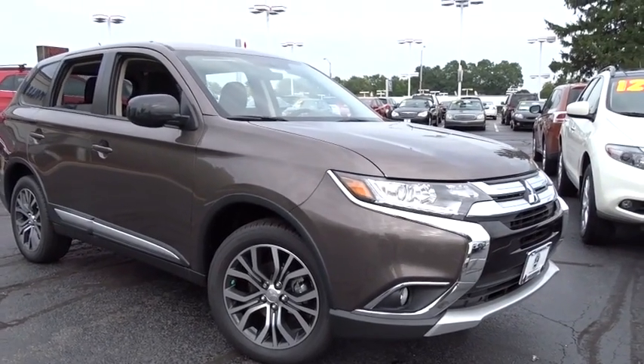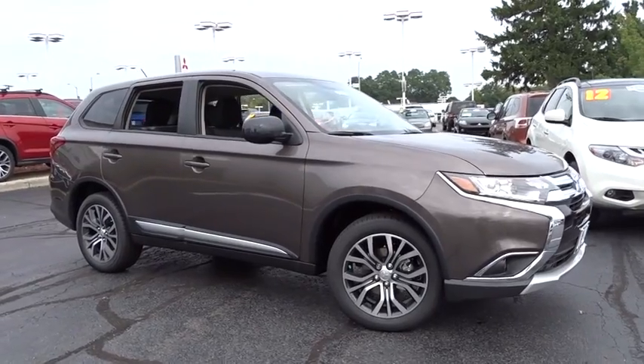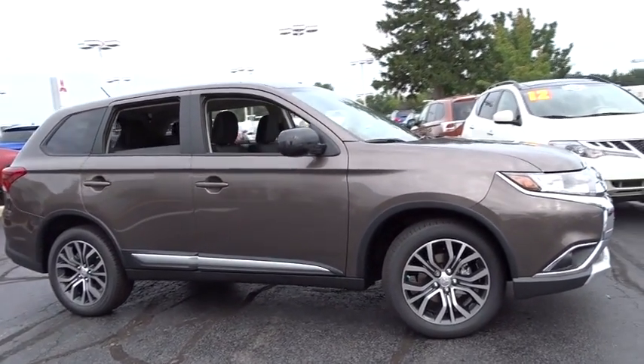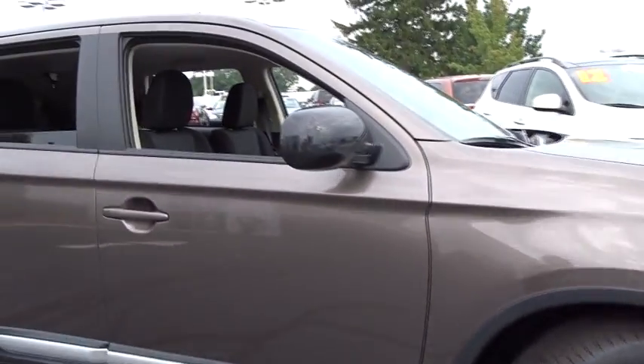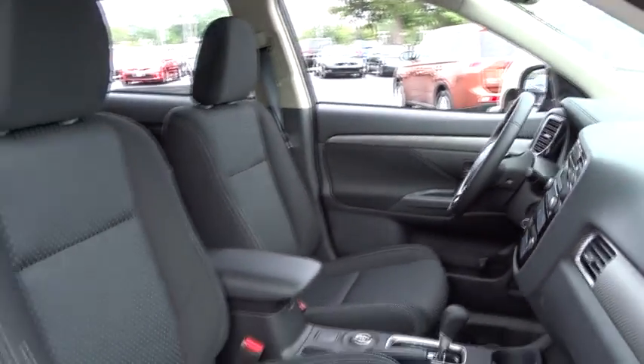The 2016 Mitsubishi Outlander — a versatile crossover with power to spare. Outlander boasts an upgraded level of interior comfort and advanced technological features to give you control over every element of your drive. With super all-wheel control and a five-star frontal and side impact crash test rating, peace of mind comes standard.